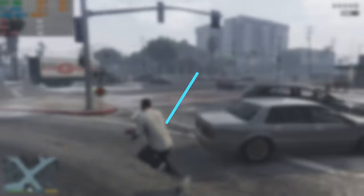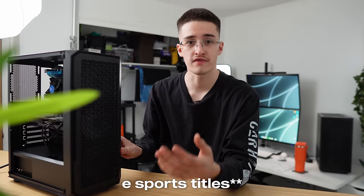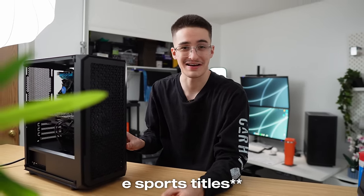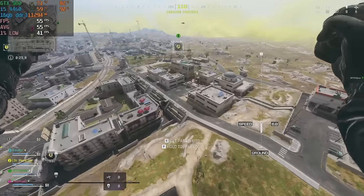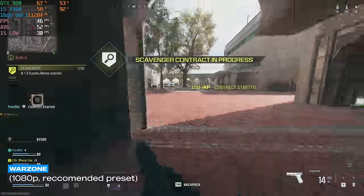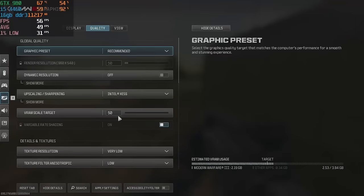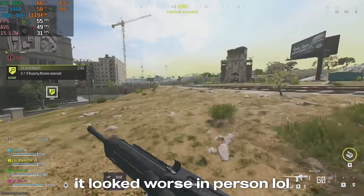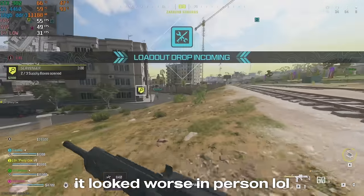This PC does decent against easier titles, but what about more demanding games like Warzone? I tested at 1080p with the recommended preset — it wasn't unplayable, but it could have been better. It averaged 48 FPS with a 1% low of 30. Switching the preset from quality to performance gained a little FPS, but the visual quality drop was not worth it.